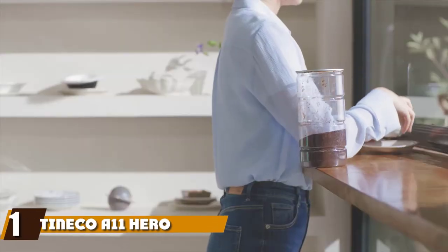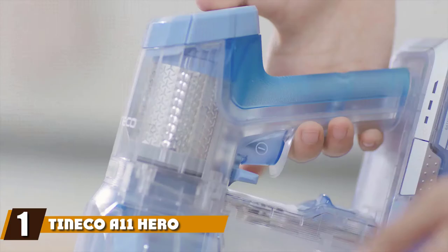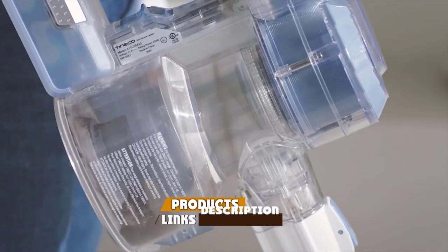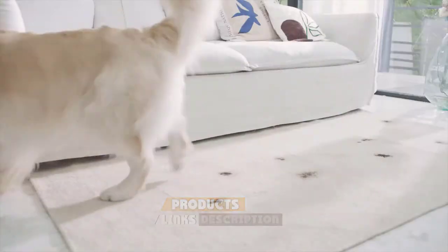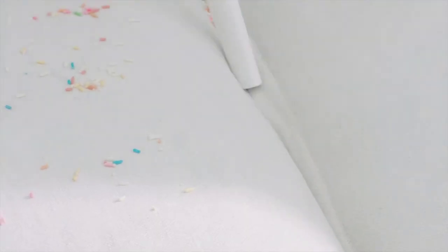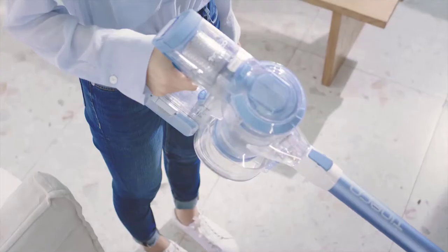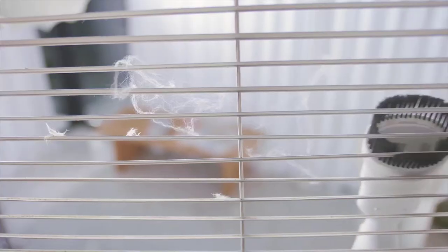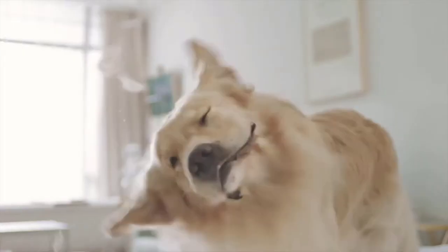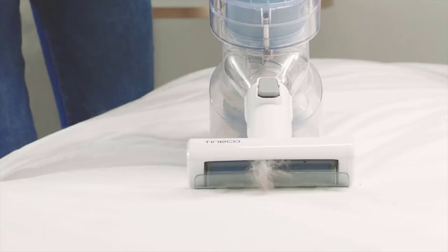At the first position of our list, we have the Tyneco A11 Hero Cordless Lightweight Stick Vacuum Cleaner. The Tyneco A11 offers two detachable batteries that, used consecutively, deliver up to 15 minutes of runtime. Its MAX mode goes up to 120 air watts of deep cleaning suction, and its full-size power brushes are especially designed to remove pet hair. The A11 Hero converts to a handheld vacuum, so cleaning pet hair and dirt from the car, mattress, and sofa is a breeze.